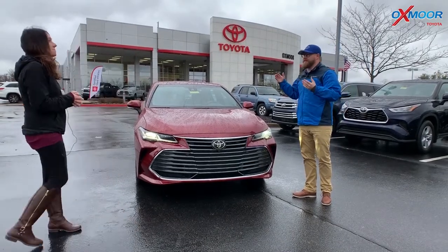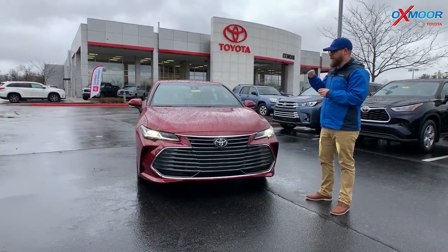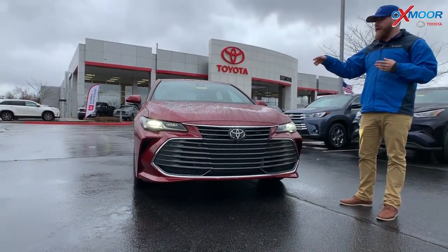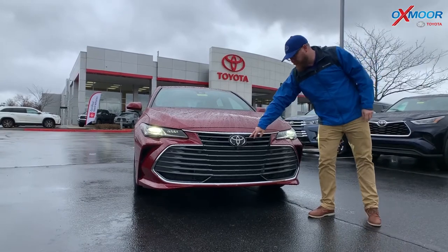So this is the full-size sedan that Toyota makes, which is a fantastic car. It's got a V6 engine in it — very big, very powerful. Also a ton of safety features packed into this thing. So this has a multi-millimeter wave radar.